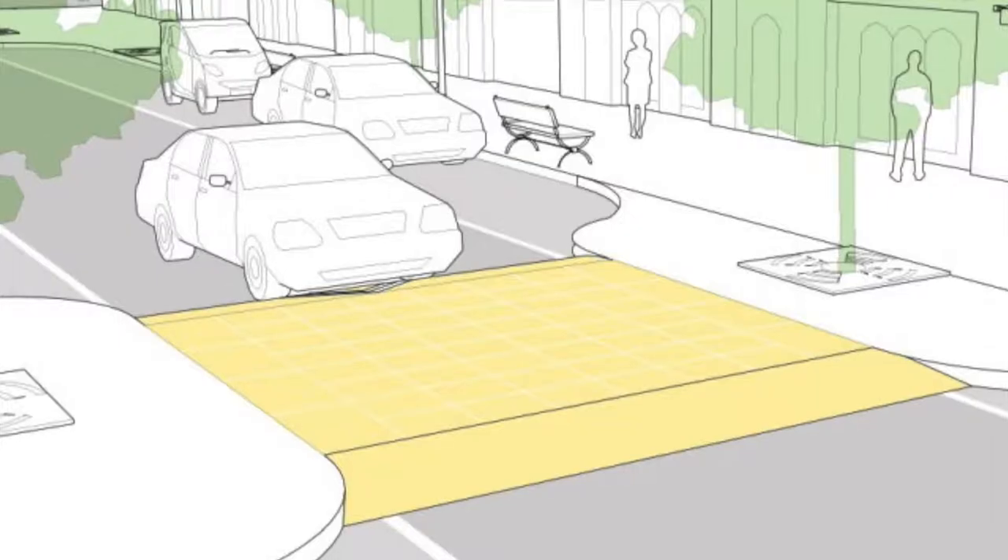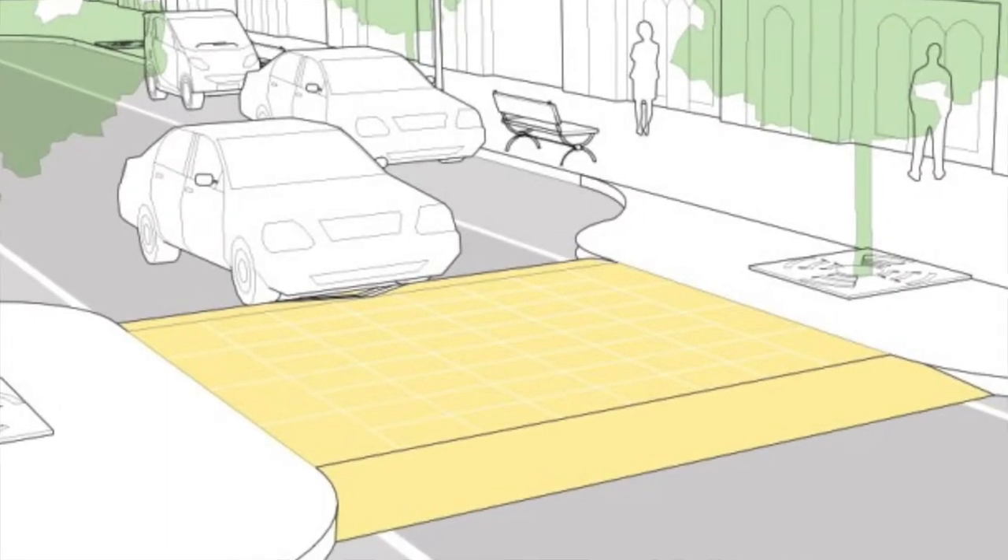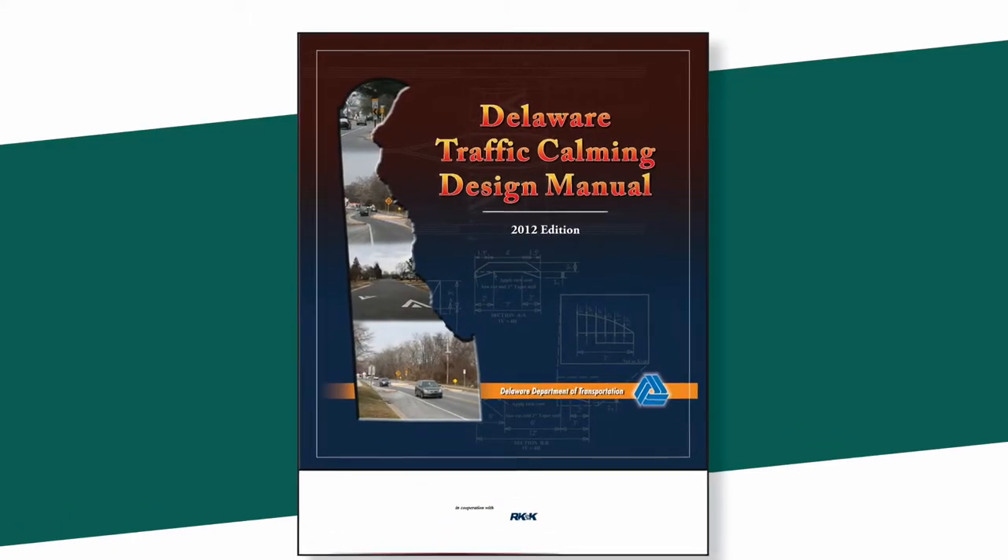We've had a formal traffic calming program since the late 90s, and we published our first traffic calming manual in 2000.